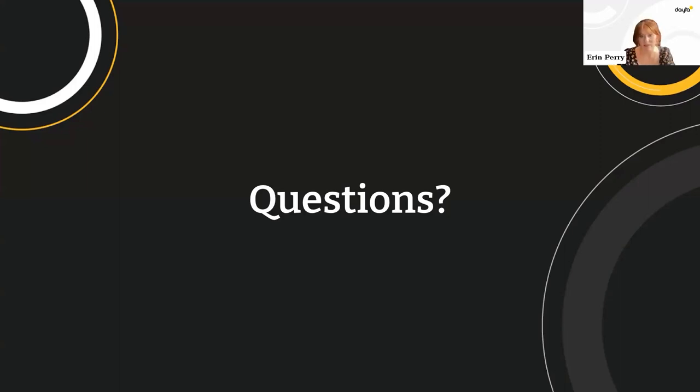I think we are done for today. Thank you all so much for joining us — I hope this was useful. Actually, wait, we've got one more question.